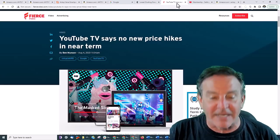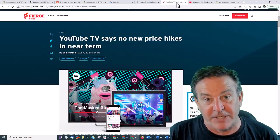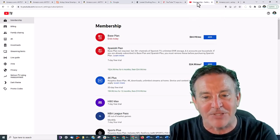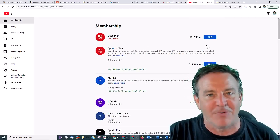I had YouTube TV and I liked it. It was okay — I got my local channels over that and it was pretty good. However, now they've just raised their price. My plan ends today because $65, it is not worth it.